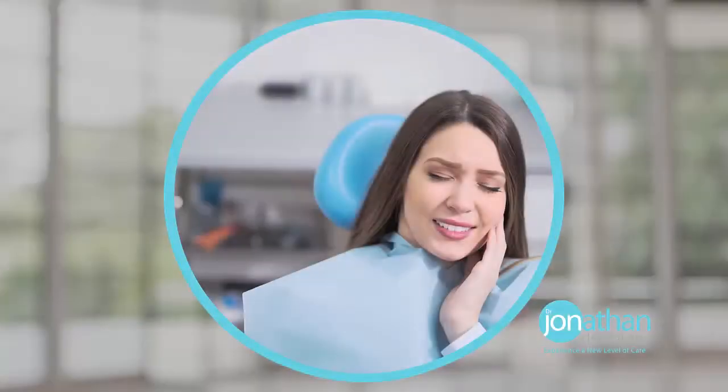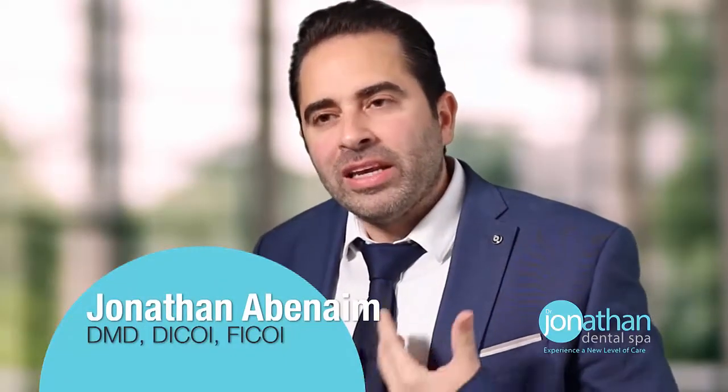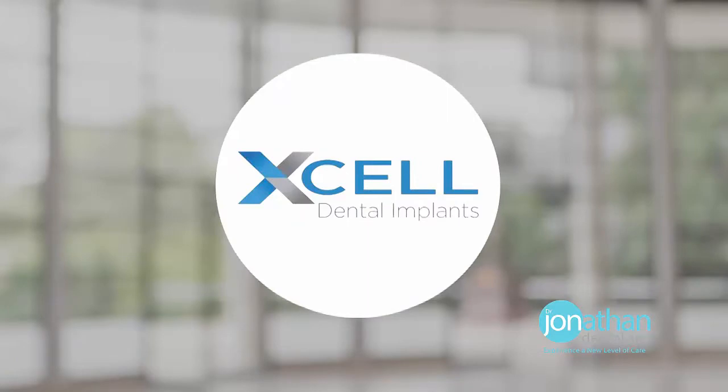Dentistry can be very mundane, very uncomfortable — something you really don't want to spend your time doing. But I understand that as a dentist, I've been given the ability to change people's lives. I've made dentistry my passion. This is why I invented this process — it was invented for you, the patient.